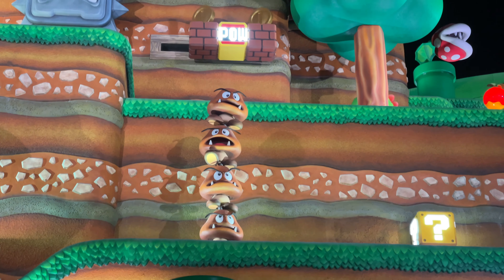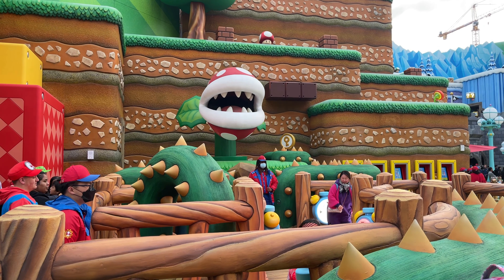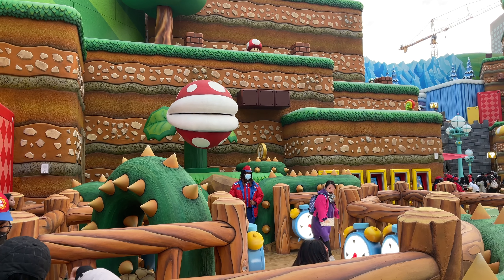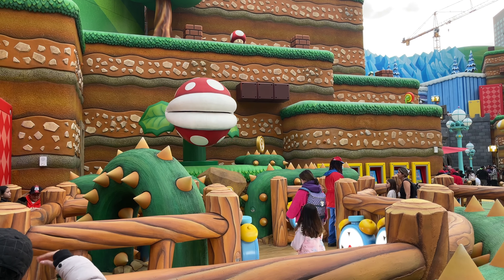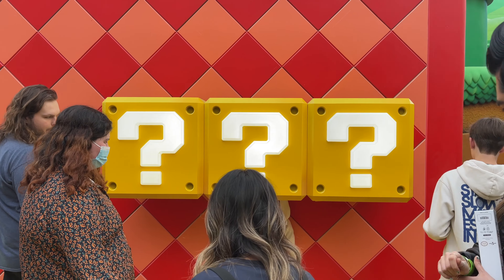I did ask someone that works here if it's worth it to get those power-up bands, and they actually said no. I did not purchase one. You can see there are these games that you can play with the power bands — you play the games and collect the coins. Definitely more of an incentive to buy the power-up bands. Still really cool looking. Those people over there are the ones with the power-up bands — if you hit those, you get special coins.